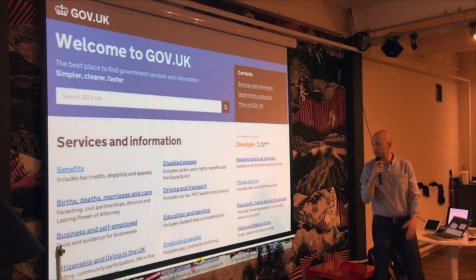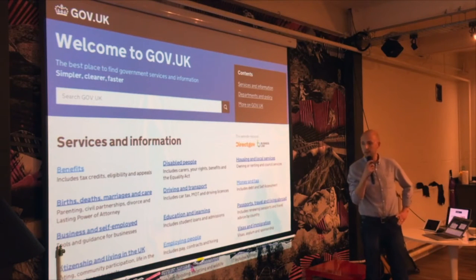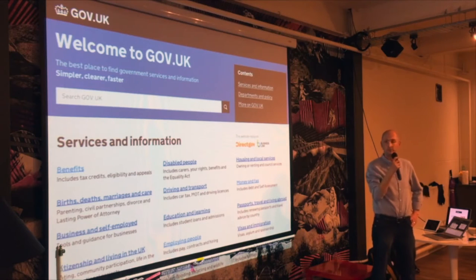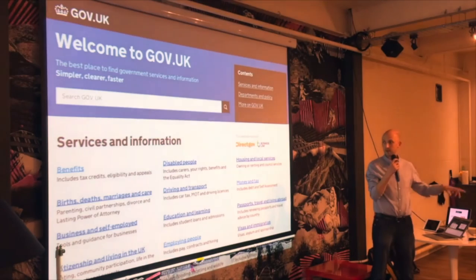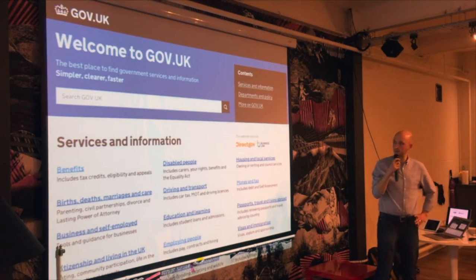I work on this along with my team — there's about 25 of us working across different sites in the UK from the Department for Work and Pensions. We work with Government Digital Service. I used to work with GDS and I moved over to start the design team delivering services for DWP.